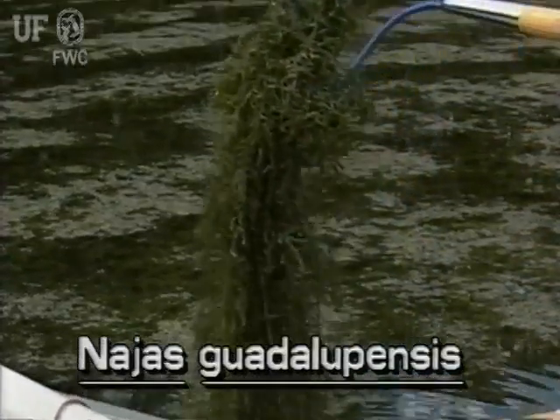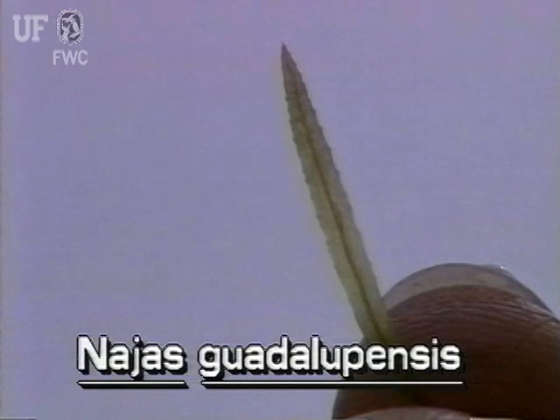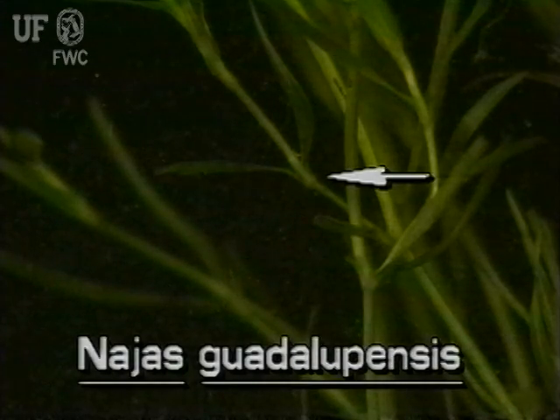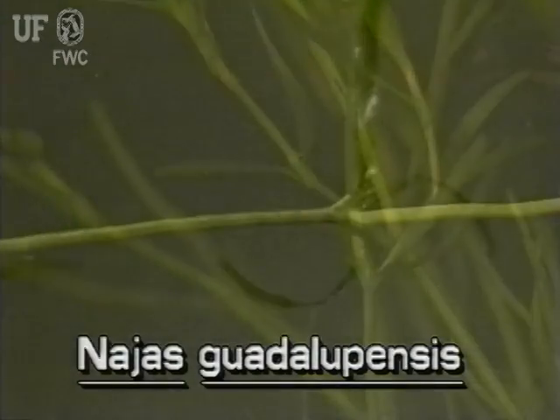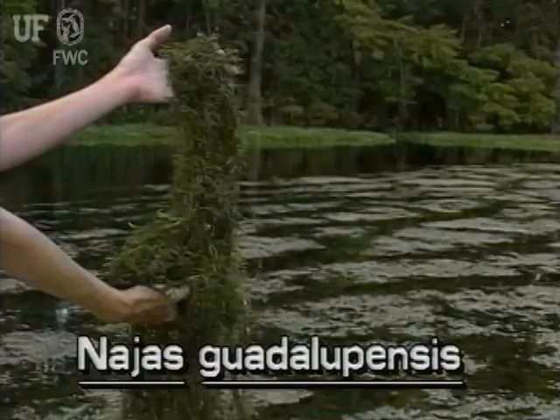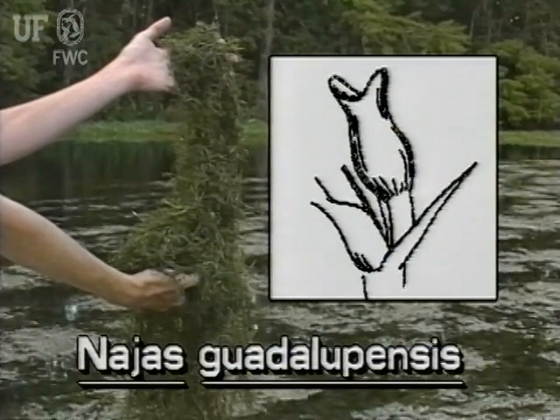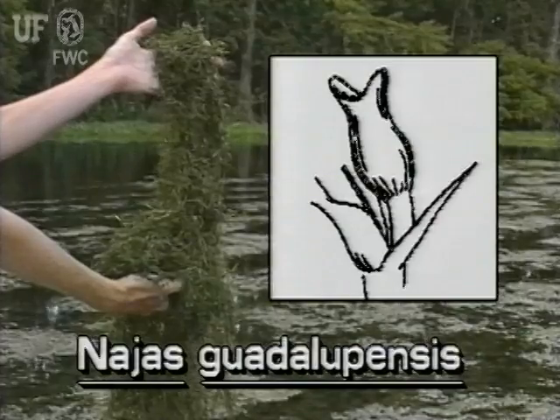The stems of all Naiad species are very long and have many branches. Southern Naiad leaves are less than 1/16th inch wide. With a hand lens, very tiny teeth can be seen along the leaf margins. Naiad leaves are arranged oppositely on the stem, or sometimes in whorls of three. Leaves have short sheaths where they join the stem. The flowers of this plant are very small and inconspicuous, growing at the axils where the leaves meet the stems.